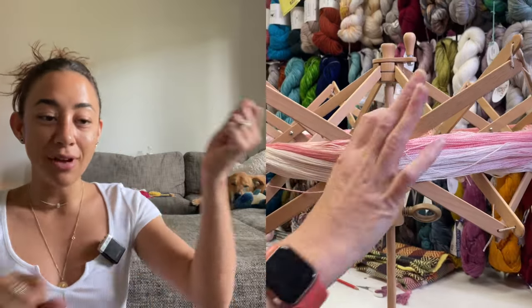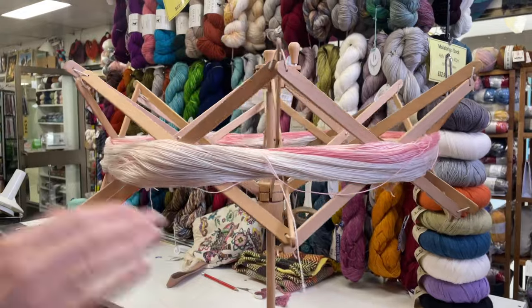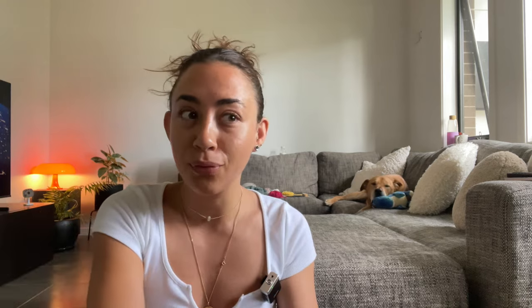I'd never bought a skein before, so I didn't actually know. Even when I was paying at the counter they were like, 'Oh, do you want us to wrap it in a ball for you?' And I was like, 'What? What difference does it make, I can just work from that.' And she kind of looked at me like I was crazy, then she unraveled it and showed me — it's just like a big ring of yarn. So it would have been a mess; I'm glad they put it in a ball for me.